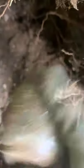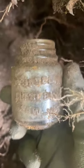Got something else in the hole — I'm pretty sure I know what it is already. Yep, a nice old Vaseline bottle, little jar. New York. Very common find, find a bunch of these, but still kind of cool.